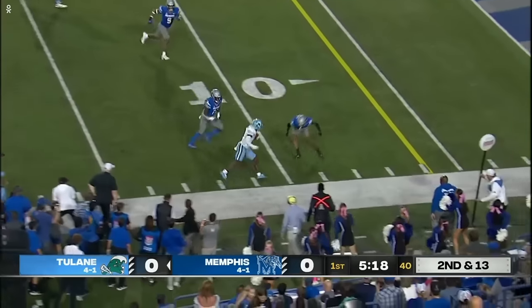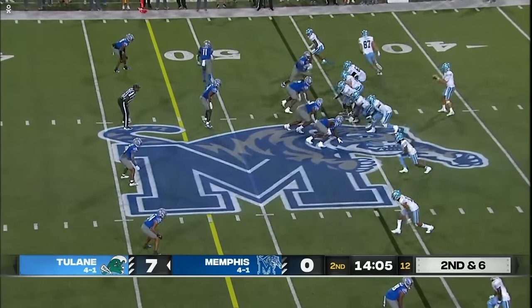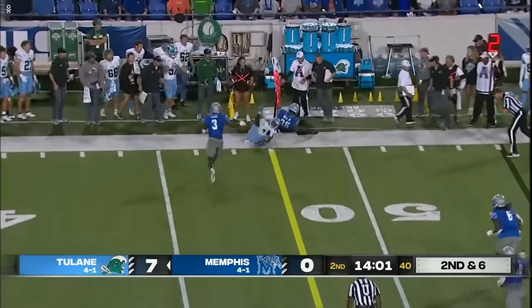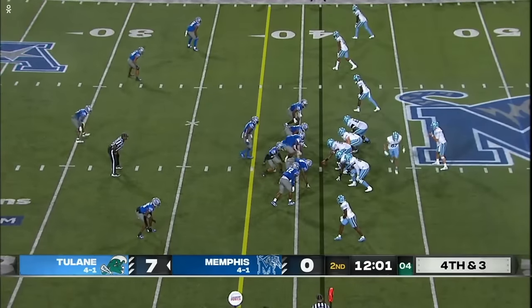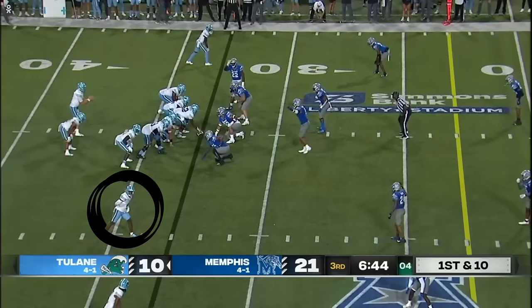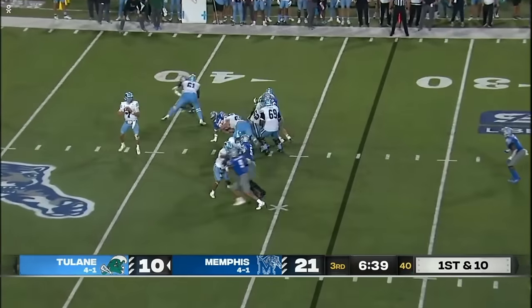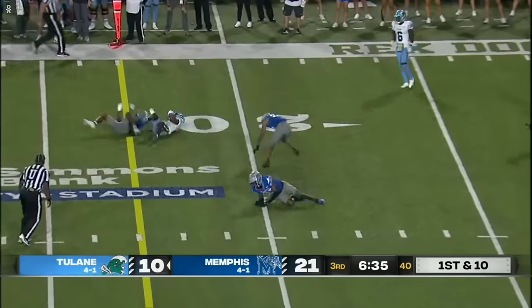Quick throw again to the outside, Pratt able to complete again — that's Bauman, he motions. One-man rush, Pratt out to Jackson at a first down. Pratt to the air, underneath, able to complete. Memphis brings pressure, Pratt — a strike to Jackson.